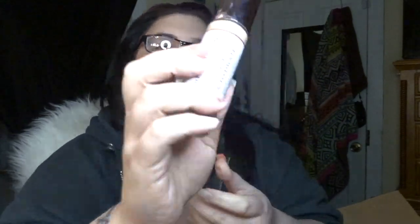This is the Makeup Revolution Conceal and Hydrate, and this is in the shade F7.